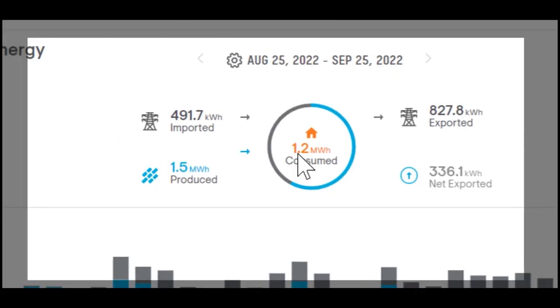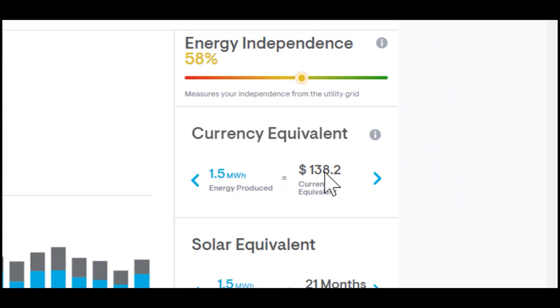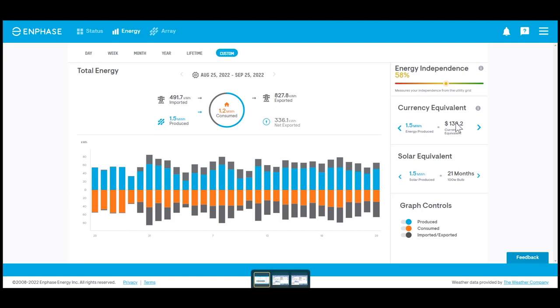Looking at the information here, I consumed 1.2 megawatt hours for this billing period and we actually produced 1.5 megawatt hours. That means we produced more than we consumed, so we're going to have some additional power in our net metering bank. I want to talk about exactly how much that is valued at because it takes a little bit of math to figure that out. The software says this 1.5 megawatt hours equates to $138.20, but that is totally incorrect — it only considers the per-kilowatt-hour charge and doesn't account for other charges. We're going to use the 1.2 megawatt hours consumed to figure out what our bill would have been without solar.